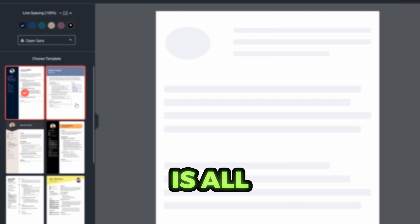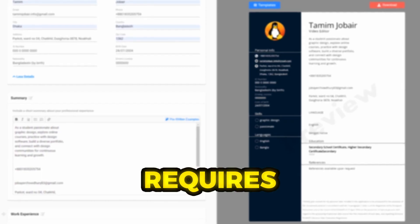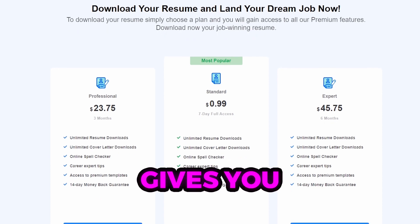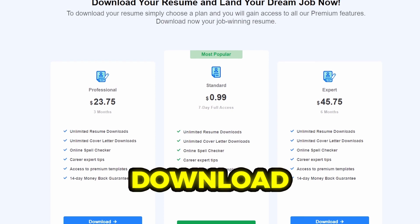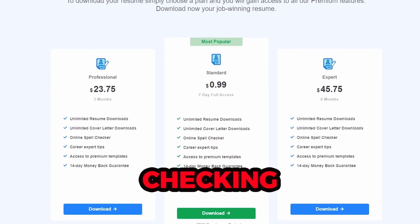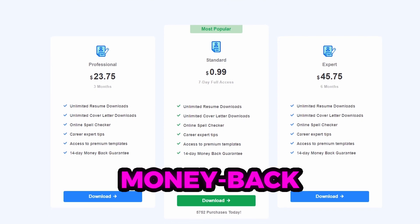ResumeMaker.ai is all about your story, style, and future, not just your resume. It requires a subscription to use, with the most popular standard plan costing just under a dollar. This gives you seven-day access to download unlimited resumes and cover letters, as well as access to online spell checking, career expert tips, premium templates, and a 14-day money-back guarantee.